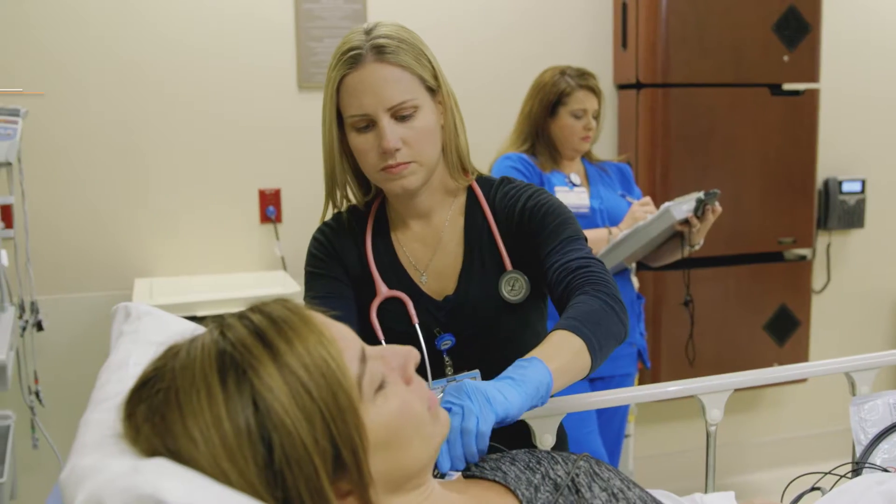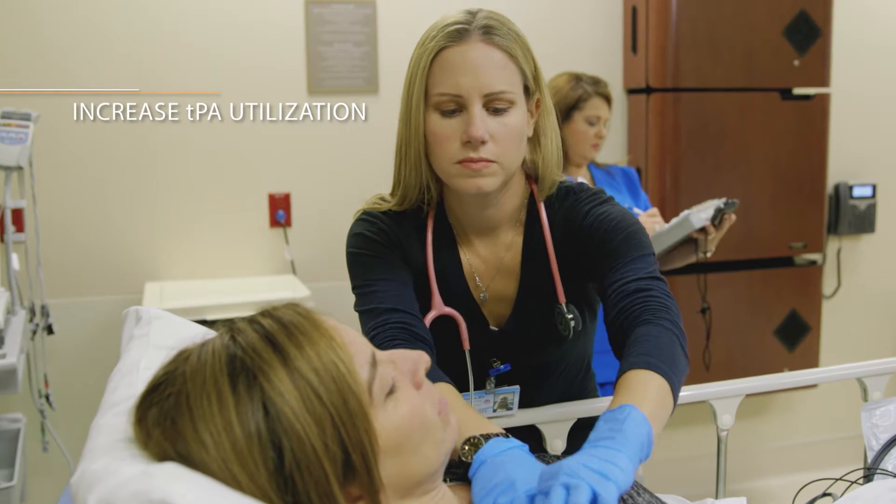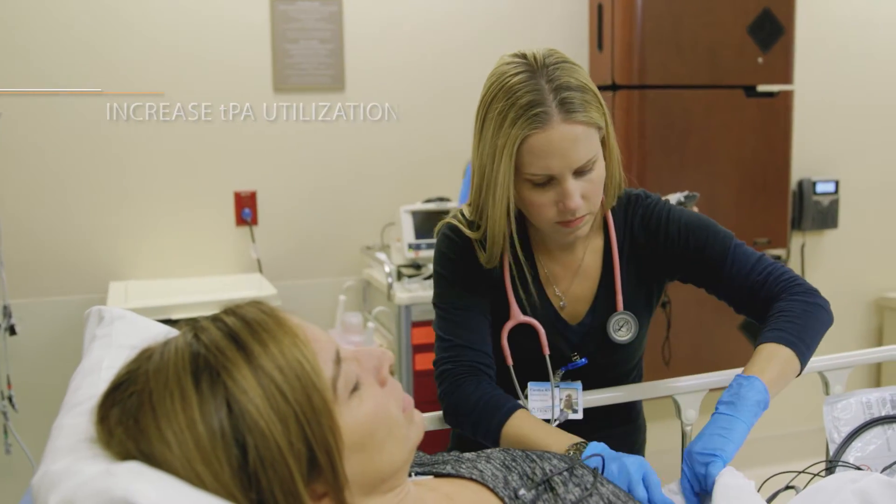Not only are we able to reduce the door-to-needle times and give the patients the care they need, but because we're there faster with telemedicine, we're able to capture more patients that could benefit from tPA. Just having that neurologist readily available is going to really improve our times and our treatment for our patients.